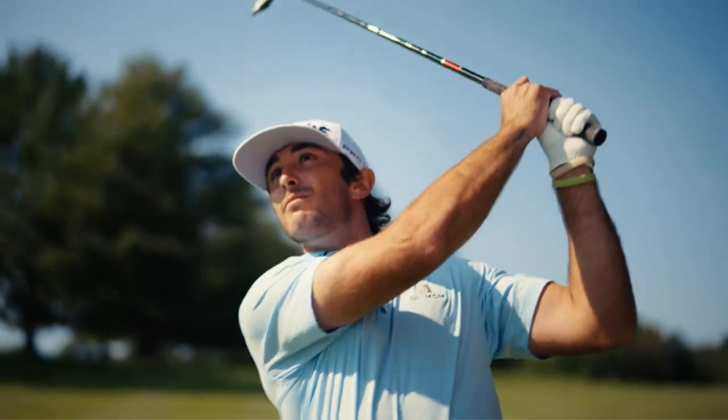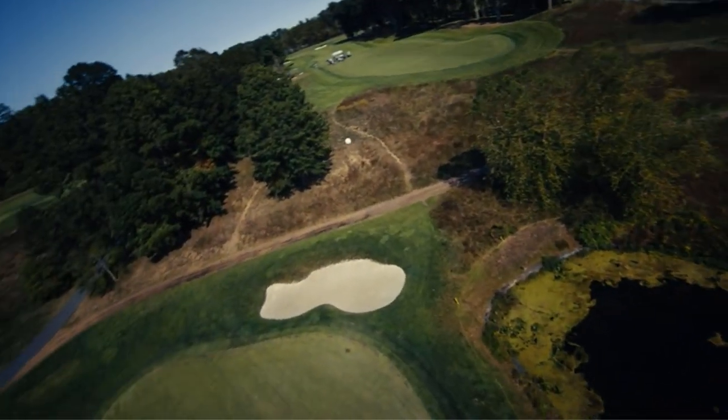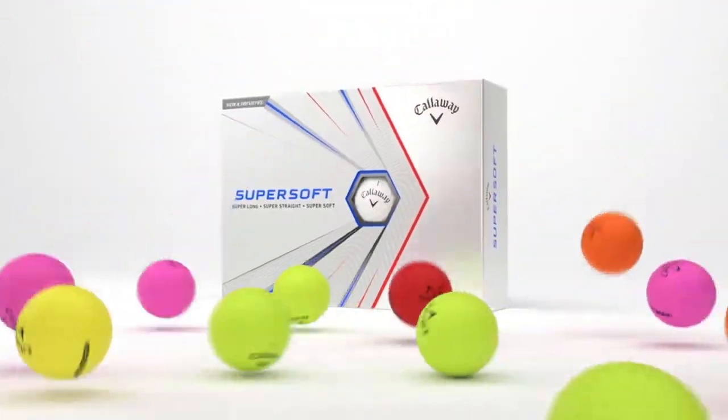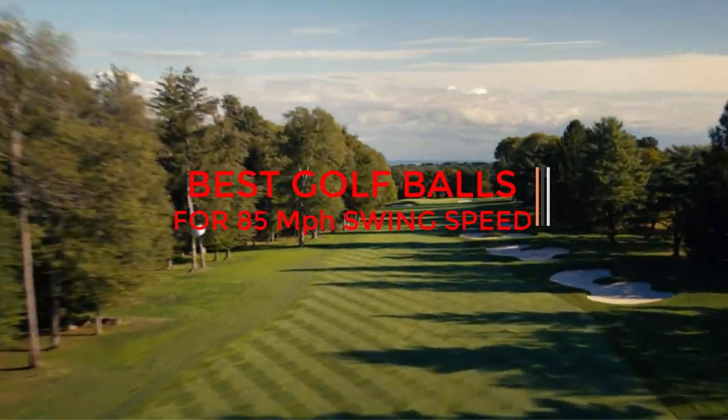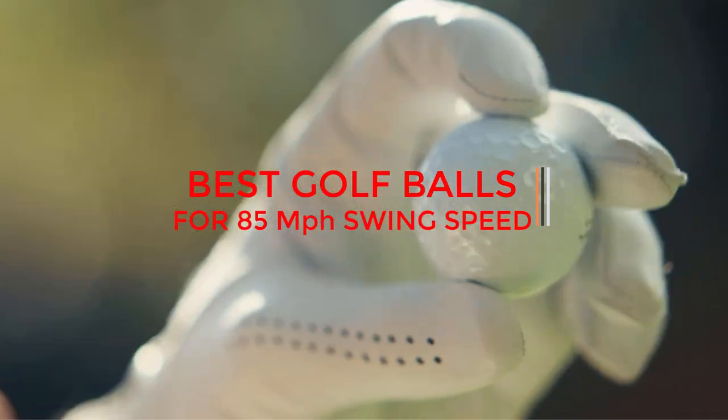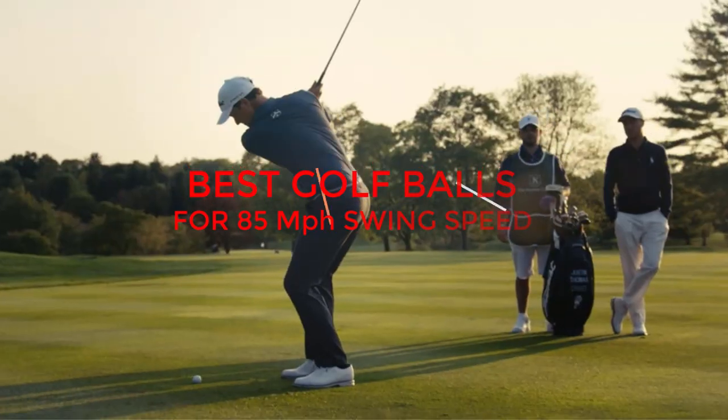Finding the best golf balls for 85 miles per hour swing speed can be a tough task, because there are so many different types of golf balls to choose from. So we've narrowed down our top picks in order to make sure that you get the ball that is right for your swing speed.